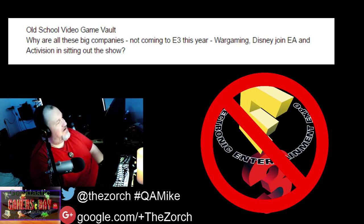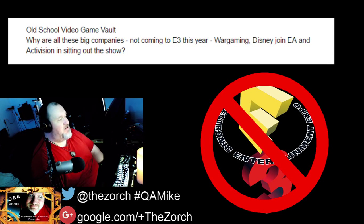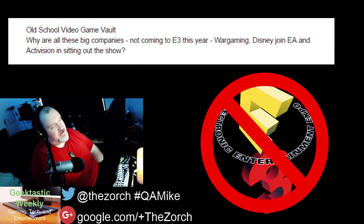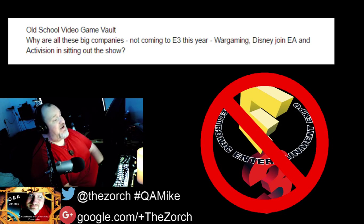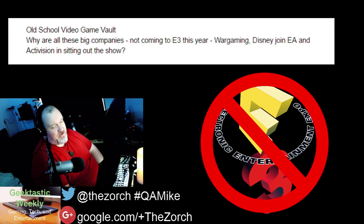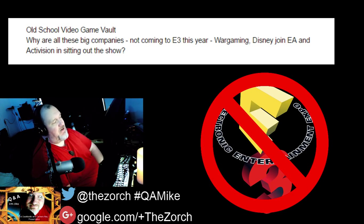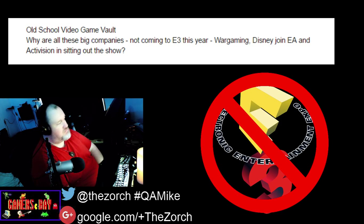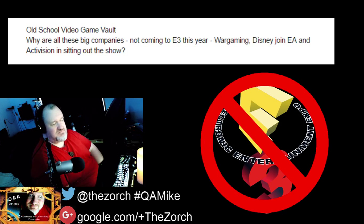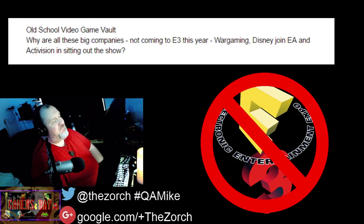Over on GamersBay, Old School Video Game Vault asks why so many companies are skipping E3 this year. Basically, Wargaming, Disney, EA, and Activision will not have a booth. EA and Activision will have keynotes, but won't have a presence on the show floor — their games may be featured in other booths like Sony's. I think it comes down to money — it's just not worth the cost. The Entertainment Software Association rents the venue, which is in Las Vegas, and then leases out spots on the show floor to companies that attend, with big studios getting the pick of best spots.